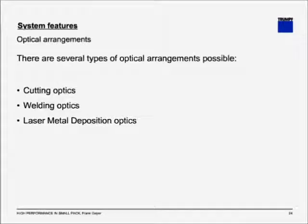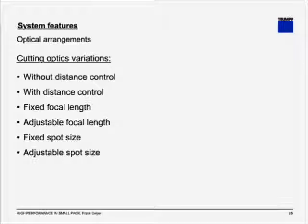Optical arrangements. Once you have chosen the laser source, you need to get the beam to the workpiece. Compact laser systems use solid-state lasers, which deliver the beam via a fiber-optic cable. From the fiber-optic cable, you end up in the cutting or processing head and go through the processing optics. There are several optical arrangements available: cutting optics, welding optics, and laser metal deposition optics. Cutting optic variations include: without or with distance control; fixed or adjustable focal length; and fixed or adjustable spot size.